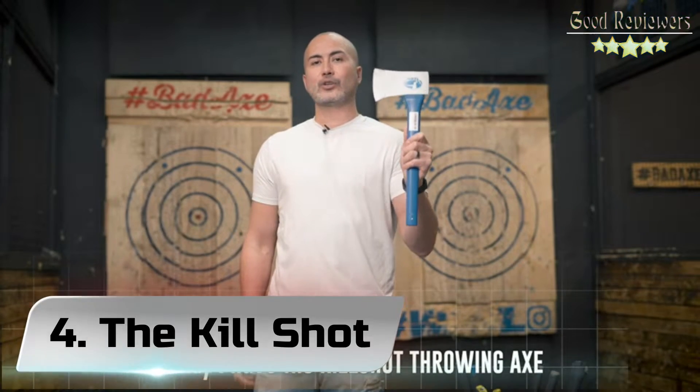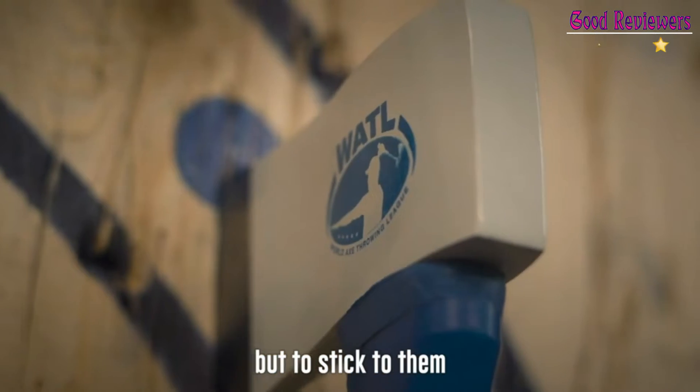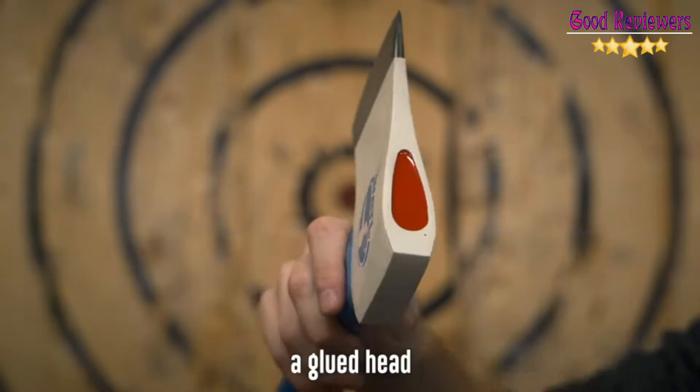Number 4: The Kill Shot — Made for Axe Throwing. Please note: you cannot simply use any axe for axe throwing. This axe has been specially designed and manufactured for axe throwing, with its extremely thin profile and the sharpest blade you can imagine.